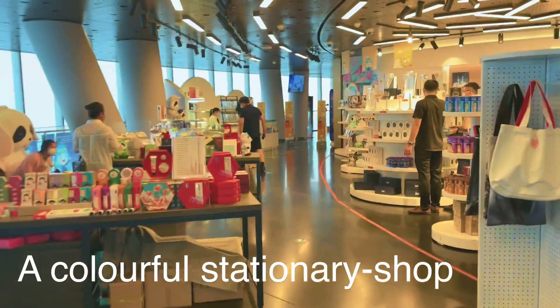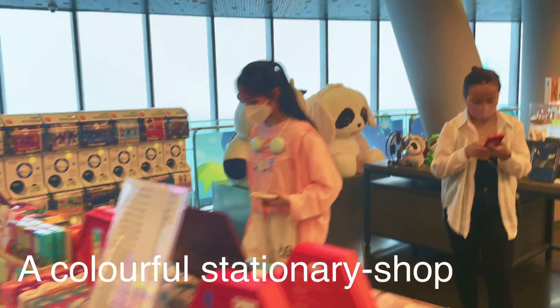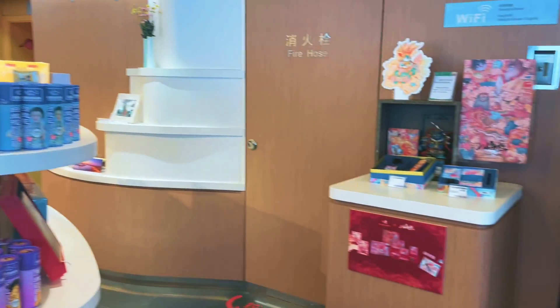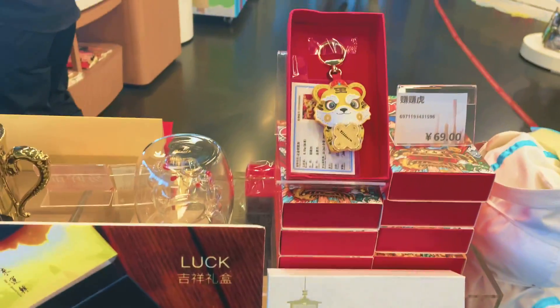Here is the mini shop to buy something. Of course it will be very expensive. You can also have a huge dining room here.